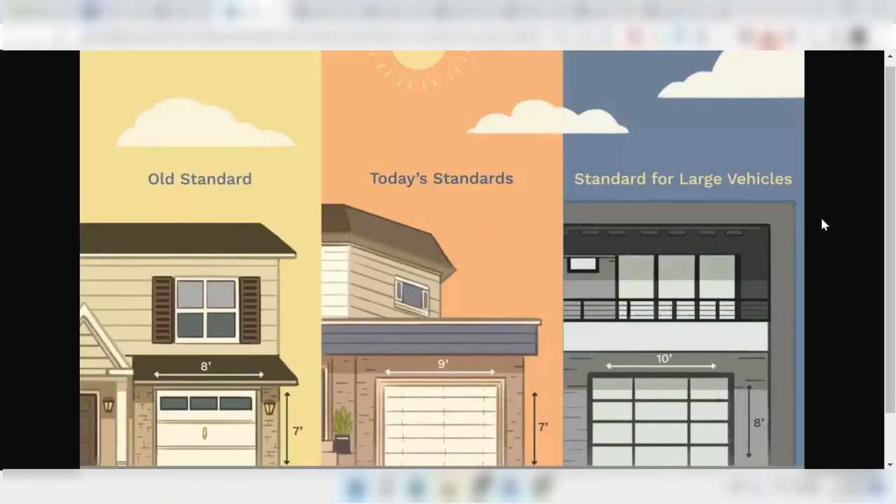I wanted to look at some of the standard garage door sizes that are out there. Some of the older homes do have garage doors that are as narrow as 8 feet wide, so you can imagine that it would be difficult to park a car that is 7.5 feet wide in such a narrow garage with only about 4 inches of clearance on both sides.